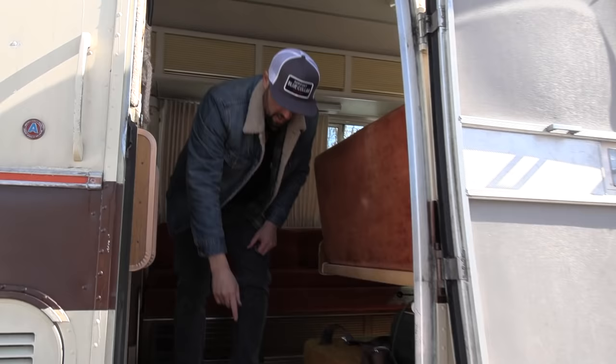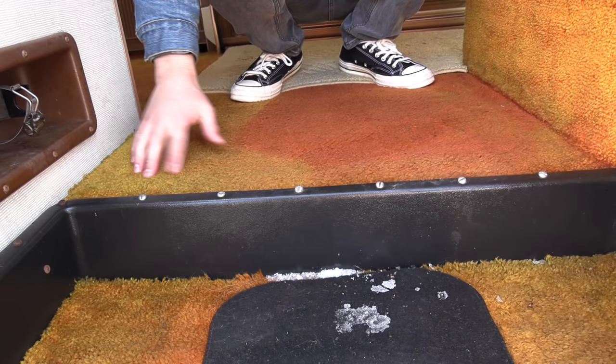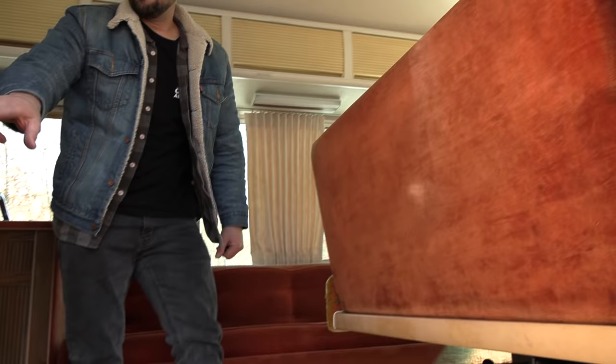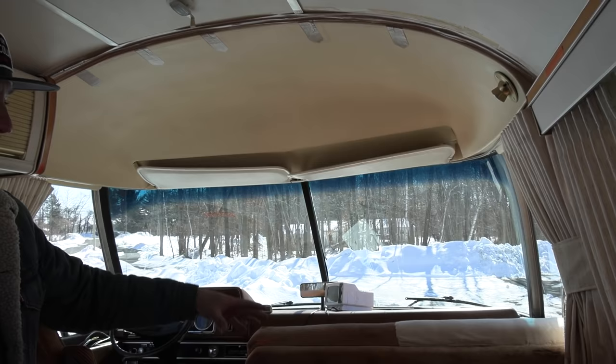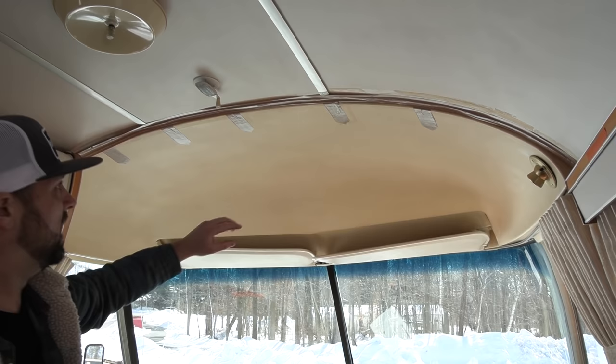Inside, you can see the original shag carpet — not sure if it was dark orange or lighter orange, whether this is stained or faded. There would have been a fire extinguisher by the entry door. There are seat belts on the floor over the dinette area, and a magazine rack by the entry door. It has a very open floor plan — I could stretch my arms and swing all the way around without hitting anything. There's a booth dinette with a removable table.